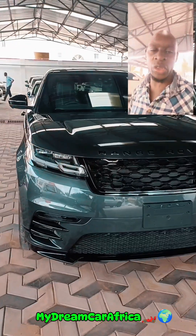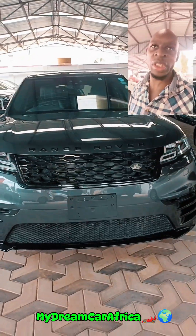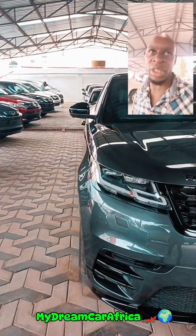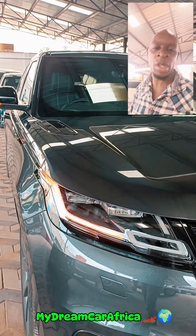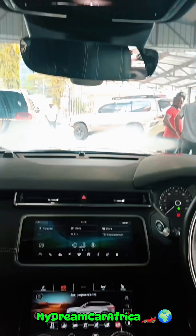Welcome guys to the Range Rover Velar, this is the P380, a 3000cc, 3-litre V6 engine with 380 horsepower. This came in the car as the P380, so let me tell you what you're about here.